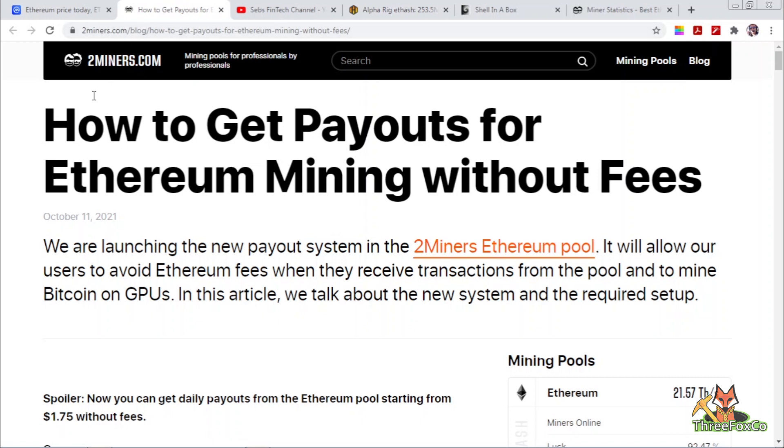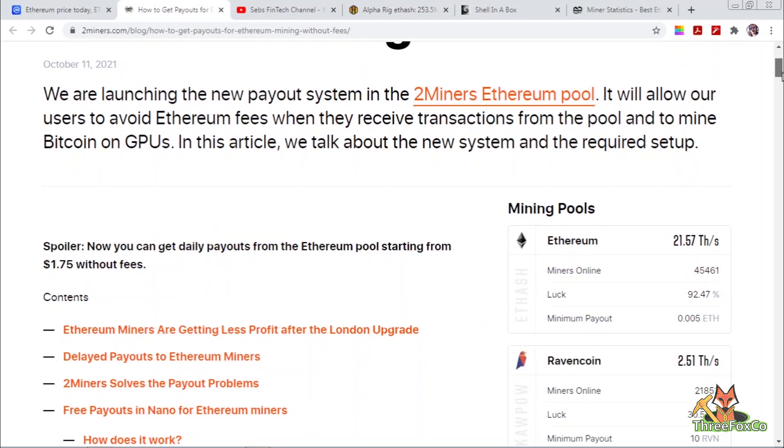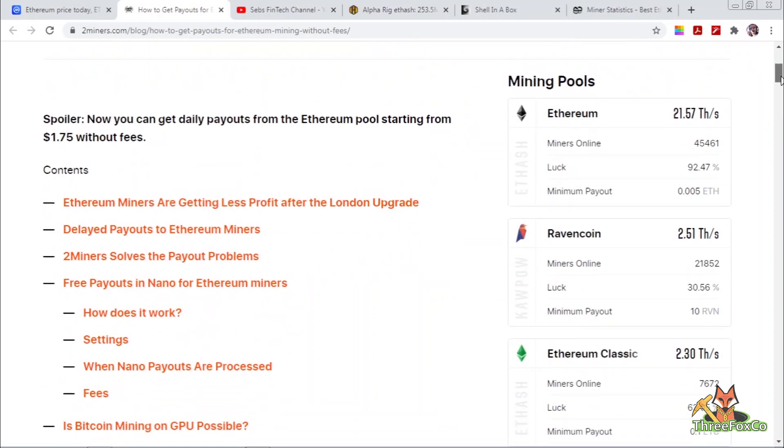First of all, let's go to the article that was published by 2miners.com, which you can find on their website. They explain how to set up your mining facility to have daily payouts. As we all know, if you are mining Ethereum, all the pools have minimum payout thresholds — usually around 0.01 Ethereum, and some pools go as high as a minimum of 0.1 Ethereum — meaning smaller miners can mine a whole month and only then get a payout.